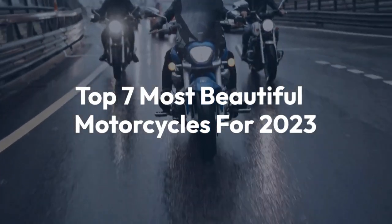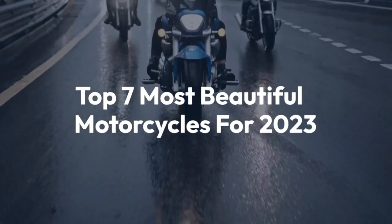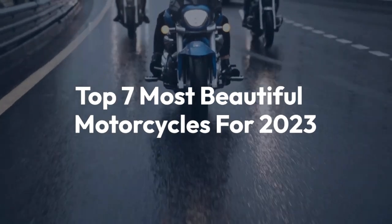Welcome back to the channel. Today, we'll be taking a look at the Top 7 Most Beautiful Motorcycles for 2023.